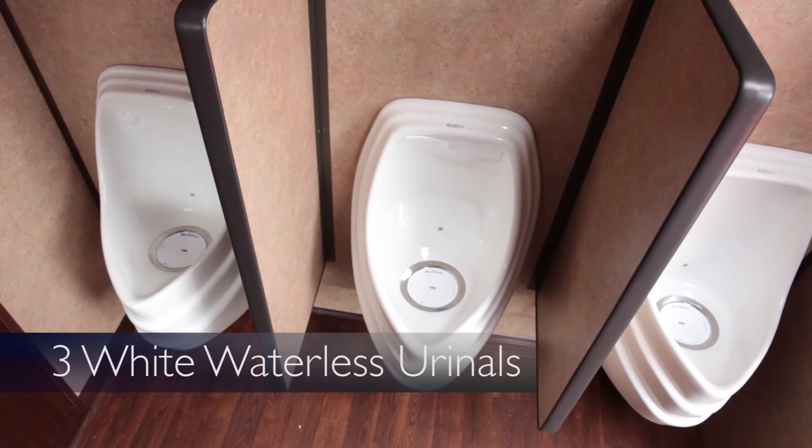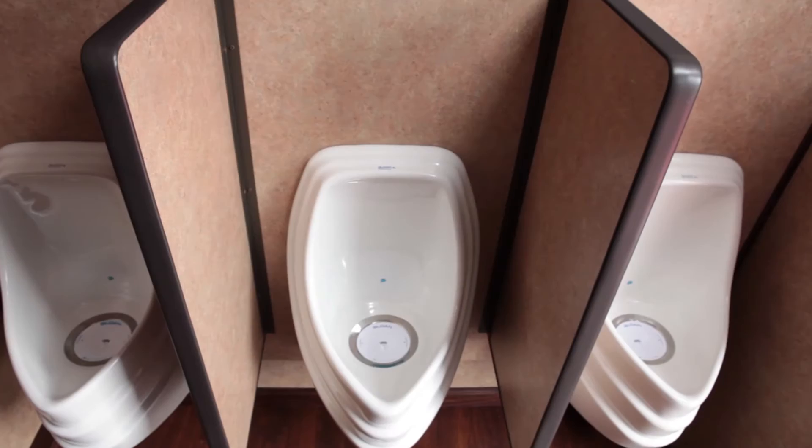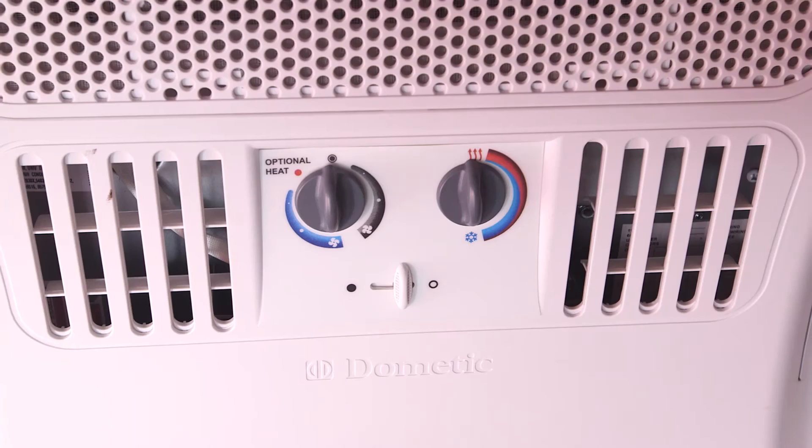The men's restroom is equipped with two very spacious and fully enclosed bathroom stalls with lockable doors, as well as three white waterless urinals. Each urinal is separated by beautifully appointed urinal dividers and operates completely odor-free due to a special filter system.